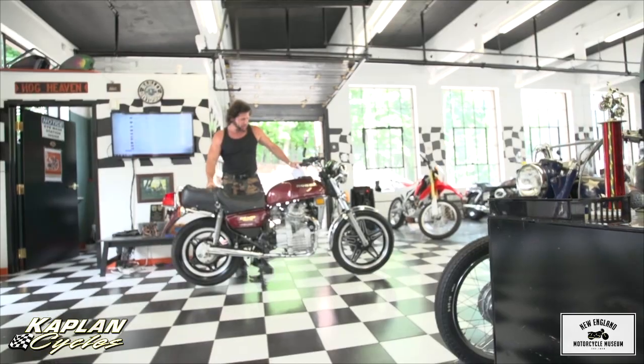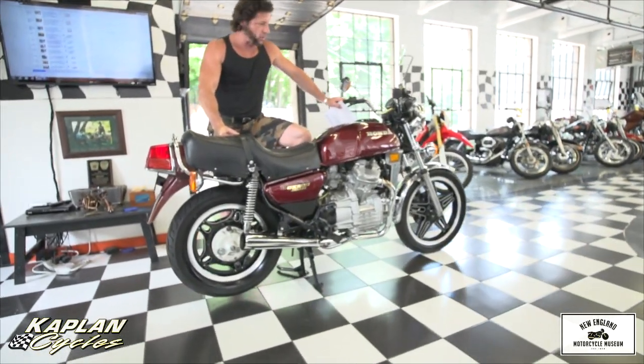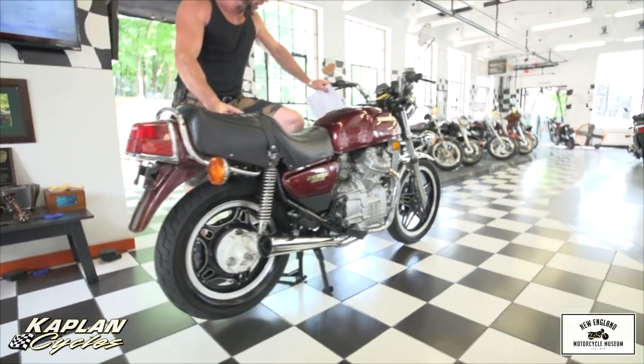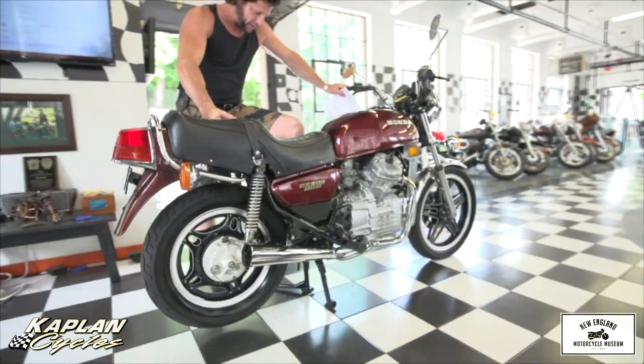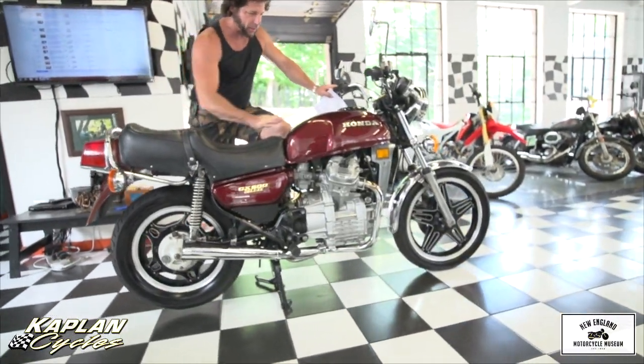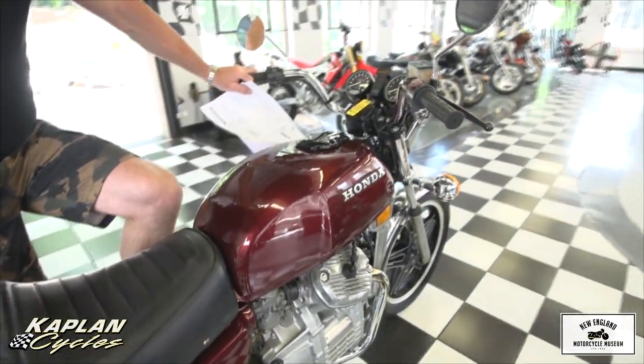Hi, this is Ken Kaplan with Kaplan Cycles. If you've been following us on YouTube, you've probably seen the custom that we just sold, or possibly the deluxe — the '78. This is the absolutely most gorgeous of the whole batch. This is the CX 500 Deluxe with a custom metallic cranberry red paint job. It's absolutely gorgeous.